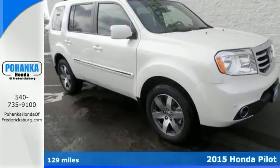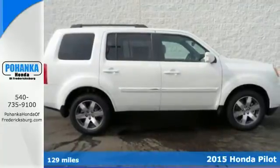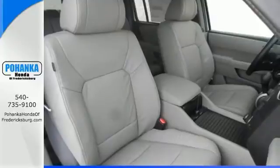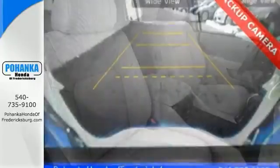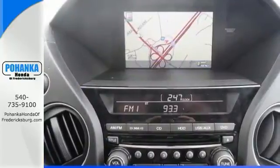Come take a look at the deal we have on this stunning looking 2015 Honda Pilot with all the right ingredients. This great looking car-based SUV also has excellent crash test scores, generous storage and cargo hauling abilities, eight passenger seating and smooth power delivery.